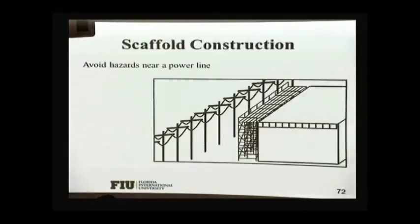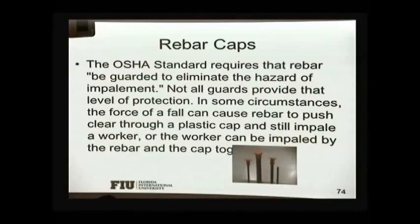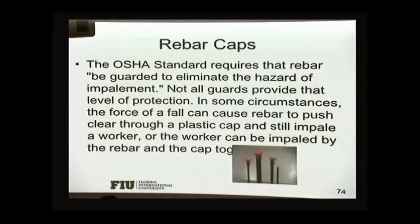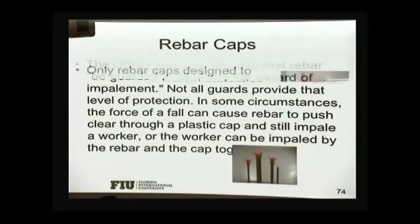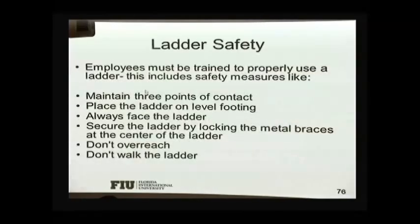Stay away from electrical power lines. Rebars should be capped — you need some protection to prevent employees from being impaled on rebars. Sometimes people install two-by-fours on top of those rebars and cover a whole bunch of them to protect employees from getting hurt.